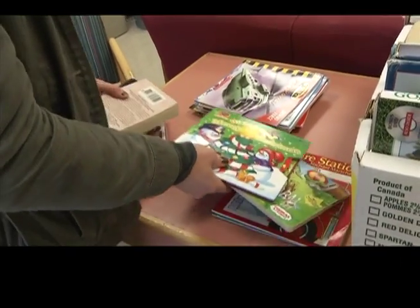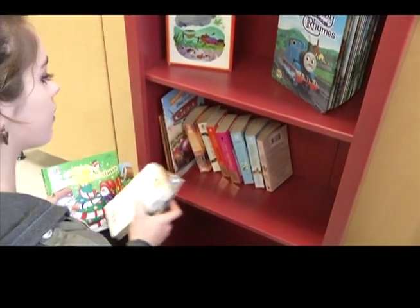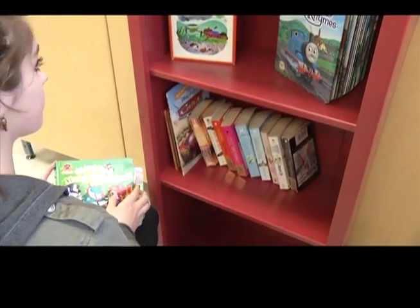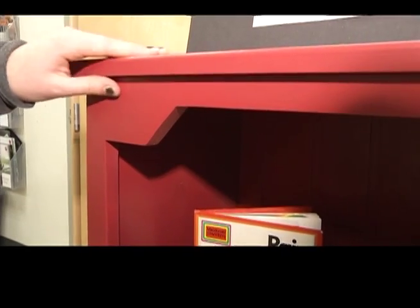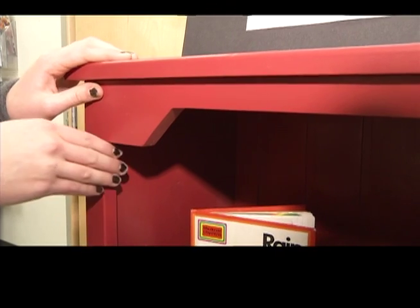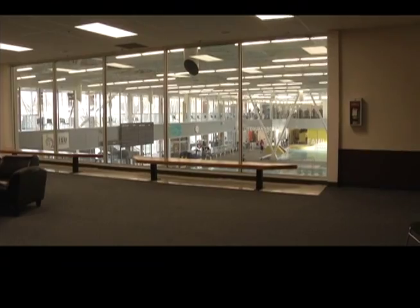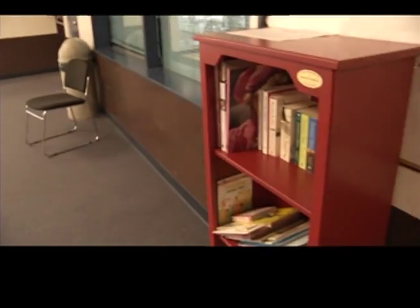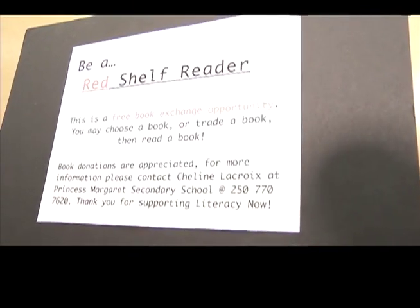A $500 grant from Literacy Now allowed Shailene to acquire some starter books. She then got a local cabinet maker to build attractive red shelves, which she hopes will become icons for reading around town. The shelves are really sturdy and beautifully built, and they're very noticeable — when people go somewhere and see this bright red shelf sitting there, they're like, 'Oh, what's that about?' and they go over to find out more. Shailene gives a huge thank you to the cabinet maker for the beautiful shelves.